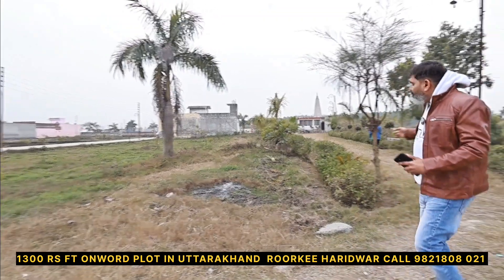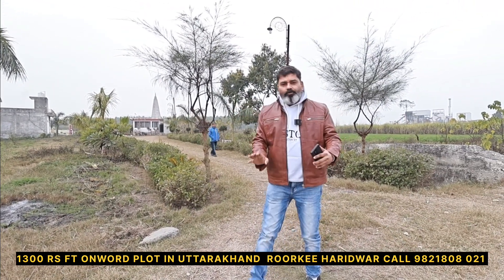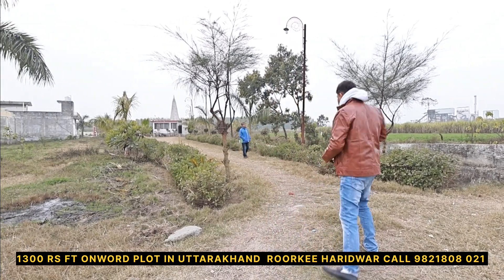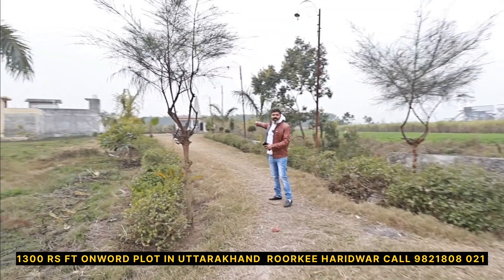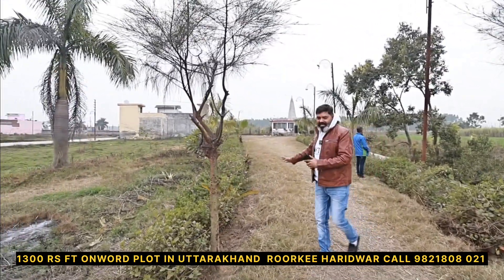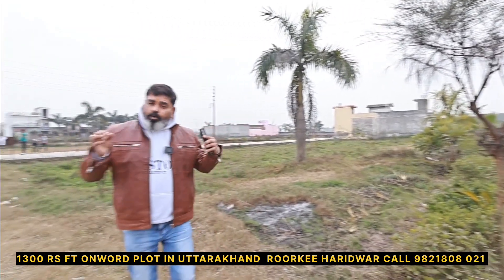It is a loanable property. You can see a park area here. The back side has a 50 feet road. Let me show you the park area. This is the park area. There is also a house nearby. That would be the end of the building. The back foot resulting in a lot of property.